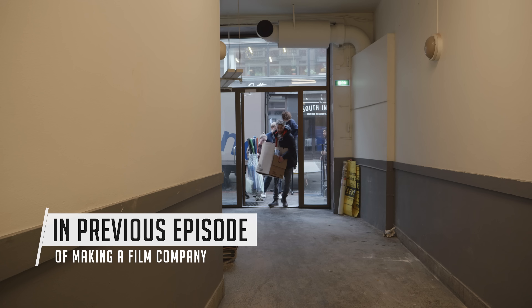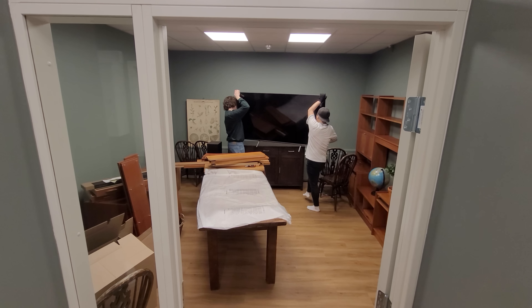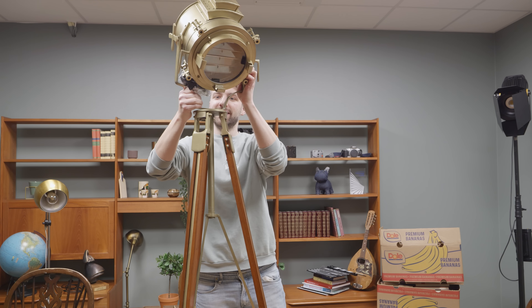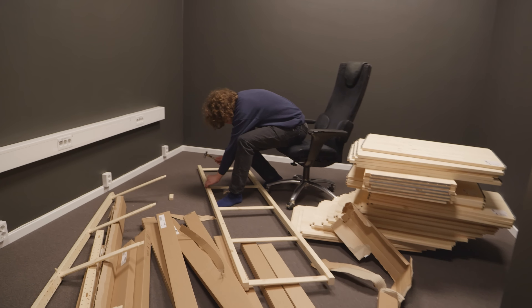This was the beginning of our new journey as a film production company. The budget was 5,000 euros, and I think I found everything we need for 2,000 euros. This is what I've dreamt about for so long, finally.